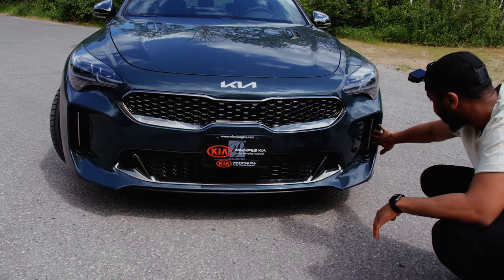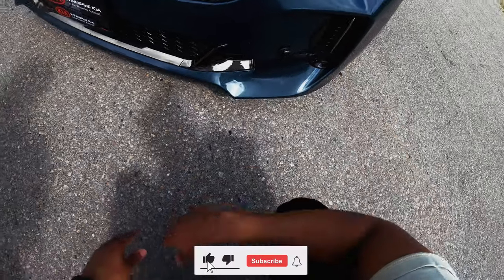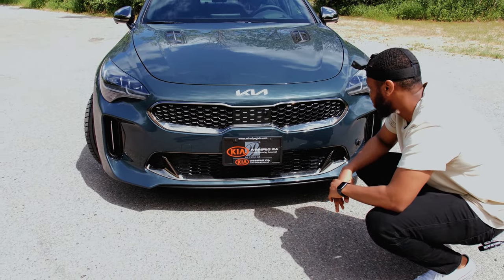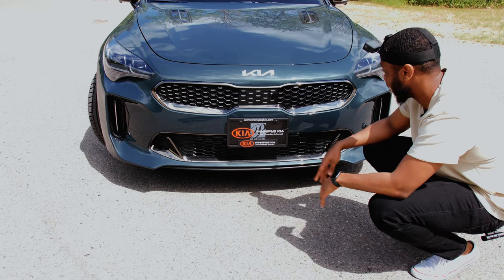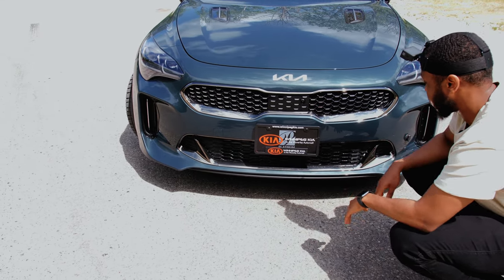These vents are real — they form an air curtain around the front wheel. I have checked, and I can verify that it leads somewhere 100%. And this right here controls the adaptive cruise control, which is very good in this car. I've been using it all day on the highway and I have zero complaints about it. And this is the front camera, of course.